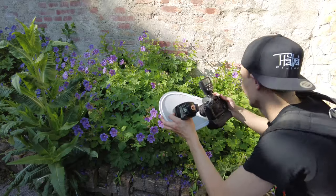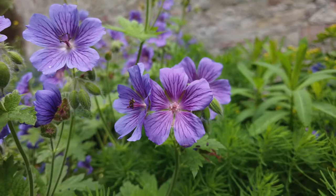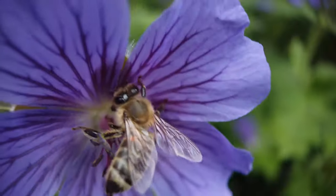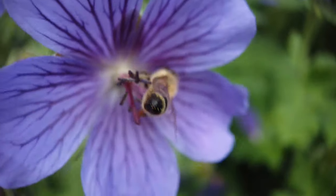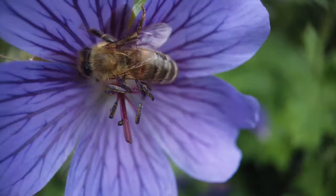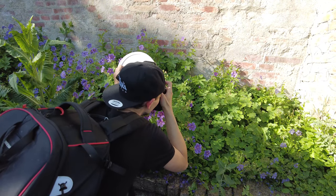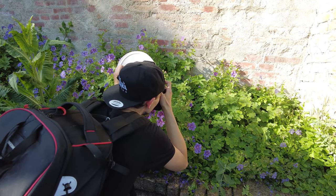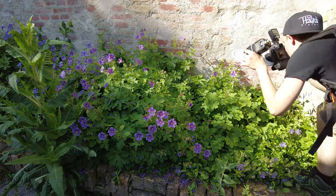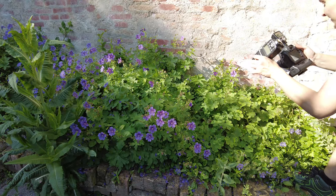It turns out it was a really smart decision to save the last bit of energy in my flash batteries, because the next subjects we're going to photograph are bees. To get them sharp, in focus, and to freeze motion we're going to need a speedlight. Once again we're using the diffuser, but also using the speedlight off camera — first of all not to intimidate the bees more than necessary, and second of all because the light just looks a little more interesting and moody that way. And that's how I wanted these images to turn out.